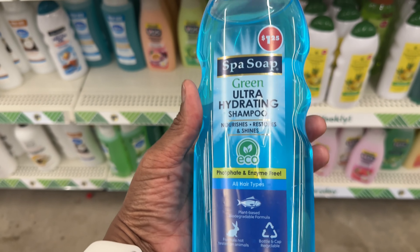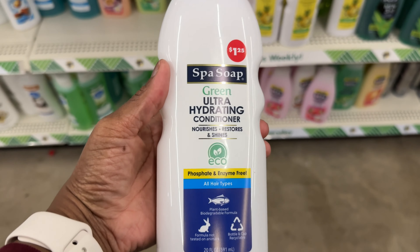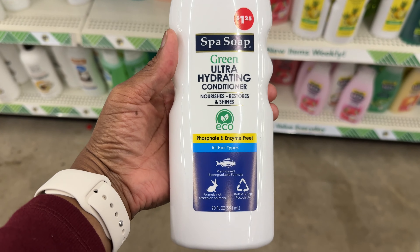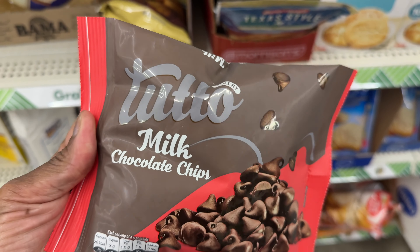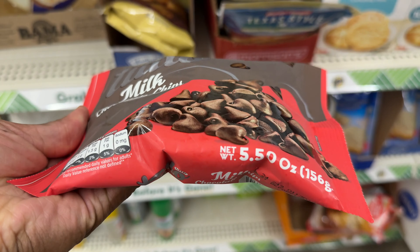They have an exfoliating hand scrub with peach extract and vitamins A, C, and E. Then there's a rehydrating hand and knuckle cream with fresh cucumber and vitamins A, C, and E — that's nice. I had never seen this Sparse Soap green ultra-hydrating shampoo before — it's eco, for all types of hair. And they have the conditioner too. This must be something new.